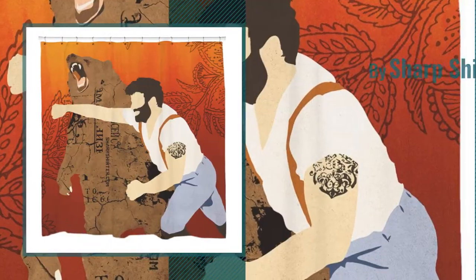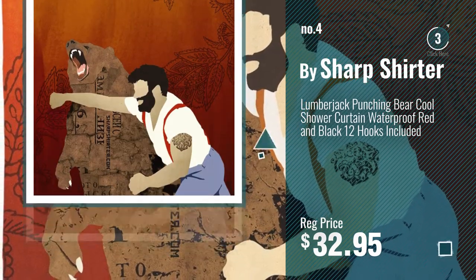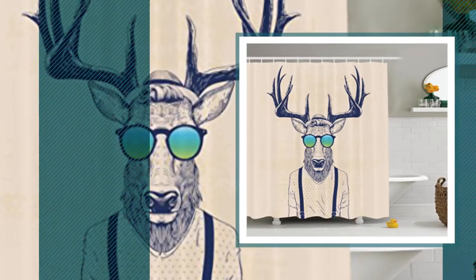Number 4, by Sharp Schurter. Number 5, by Emberson.